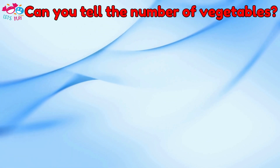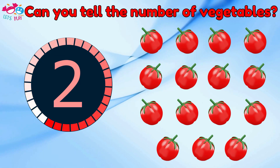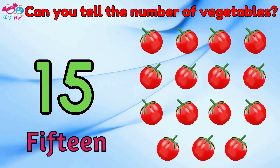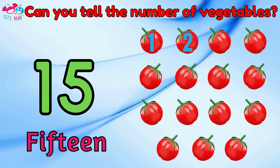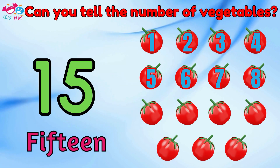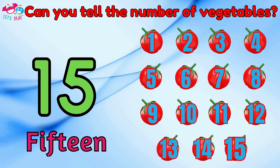Can you tell the number of vegetables? Fifteen. One, two, three, four, five, six, seven, eight, nine, ten, eleven, twelve, thirteen, fourteen, fifteen.